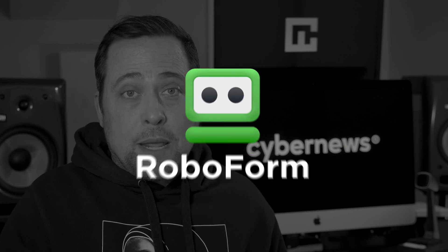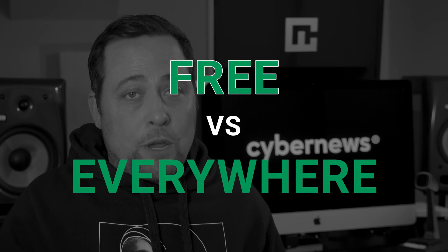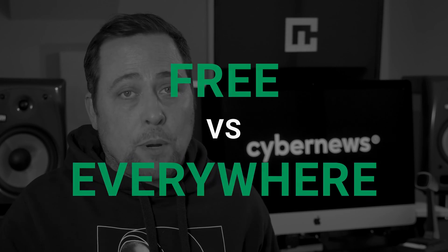The RoboForm password manager has been around for decades and it still holds up today. But before you buy RoboForm, maybe we should see if it's actually worth it — maybe the free version is enough. I did a thorough RoboForm Free versus RoboForm Everywhere comparison and I've got some interesting results to share.